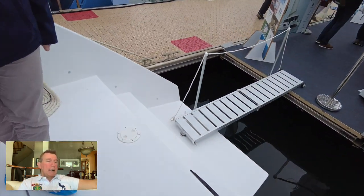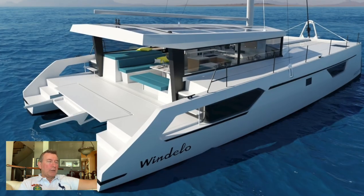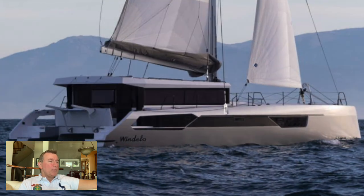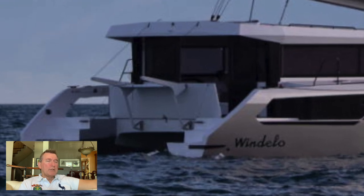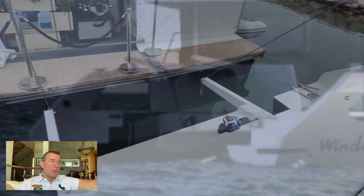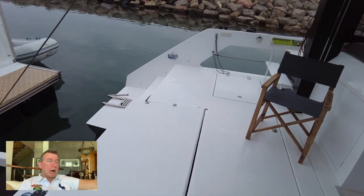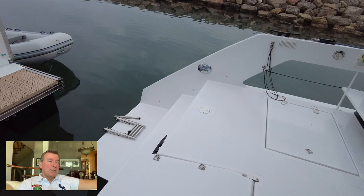You'll see that rear davit system drop down and then raise up. Very, very convenient and unique in the way it's done. You sort of get the best of both worlds: that swim platform plus the convenience of a davit raise, as opposed to trying to drive a dinghy onto a hydraulic platform in a heavy sea.